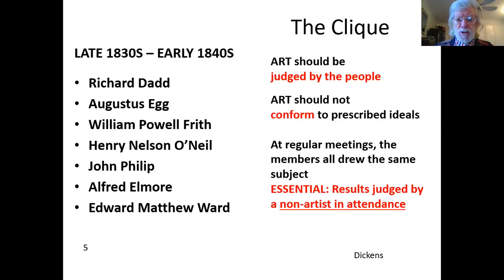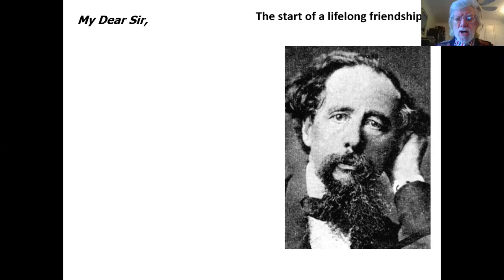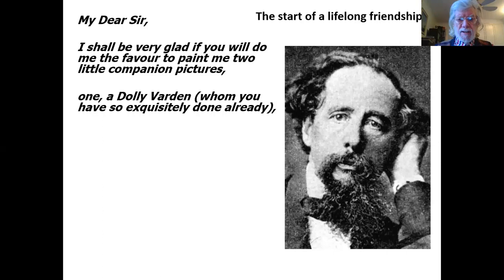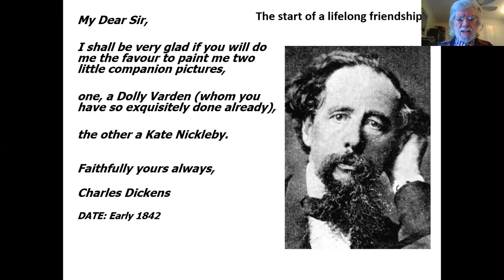Here on the right you see a gentleman I'm sure all of you will recognize, and I'm going to show you a letter that he wrote to Frith in 1842: 'My dear sir, I shall be very glad if you will do me the favor to paint me two little companion pictures. One, a Dolly Varden, whom you have so exquisitely done already. The other, a Kate Nickleby. Faithfully yours always, Charles Dickens, dated early 1842.' Frith was delighted to receive this letter from Charles Dickens, and it marked the beginning of a lifelong friendship.